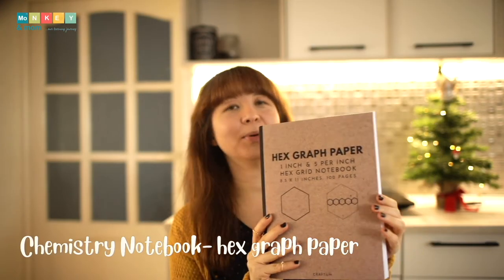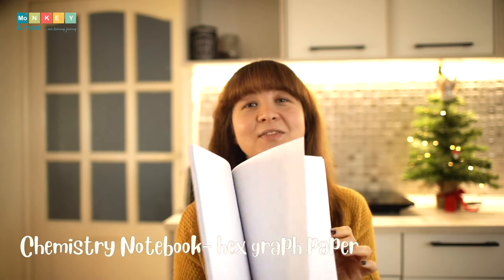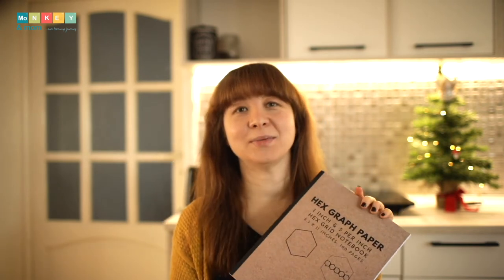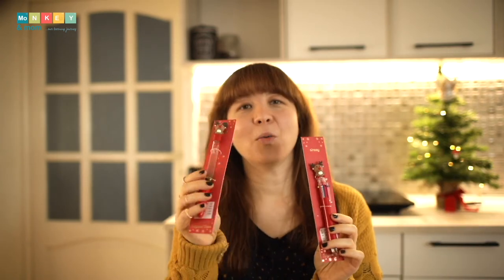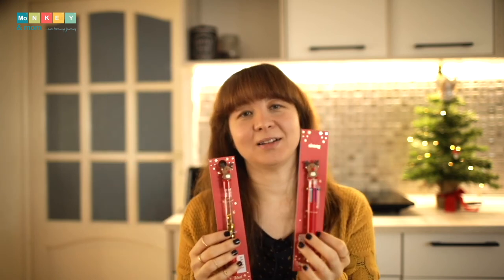Next up is a chemistry notebook — a hex graph paper notebook with 100 pages and various sizes of graphs. It's great for drawing organic chemistry compounds and I really love the format. This actually came gift-wrapped by Amazon in a nice gift bag. To go with it, I picked a couple of cute Christmas pens: one with floating glitter and another with multiple colors.